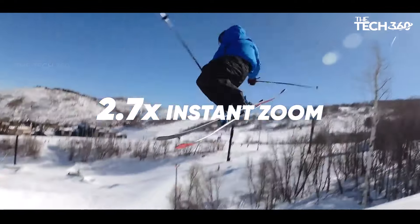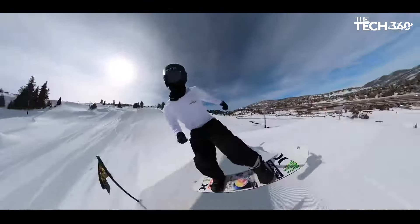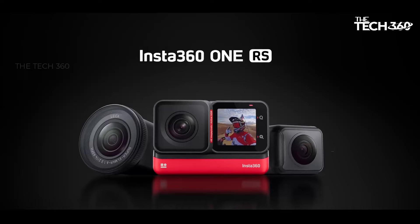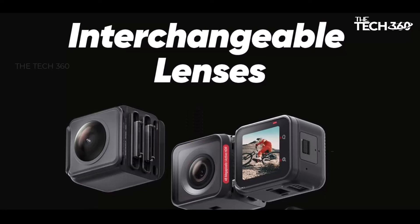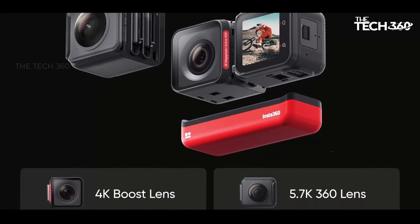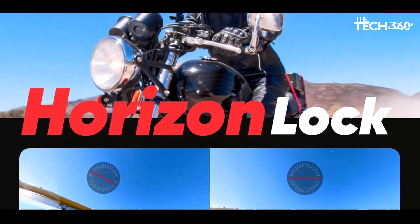You can seamlessly switch between the new 4K boost lens for stunning wide-angle videos and the 360 lens for immersive panoramic shots. This versatility allows you to adapt to different shooting scenarios, ensuring that you never miss a moment. Regardless of the lens you choose, the Insta360 ONE RS ensures buttery smooth image stabilization. The powerful RS core technology delivers flow state stabilization in-camera, eliminating the need for post-production editing, keeping your videos steady even in the most dynamic situations.